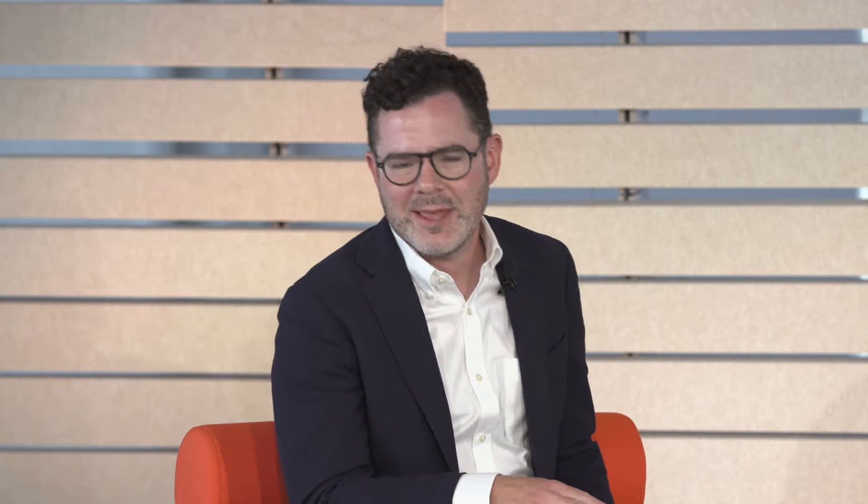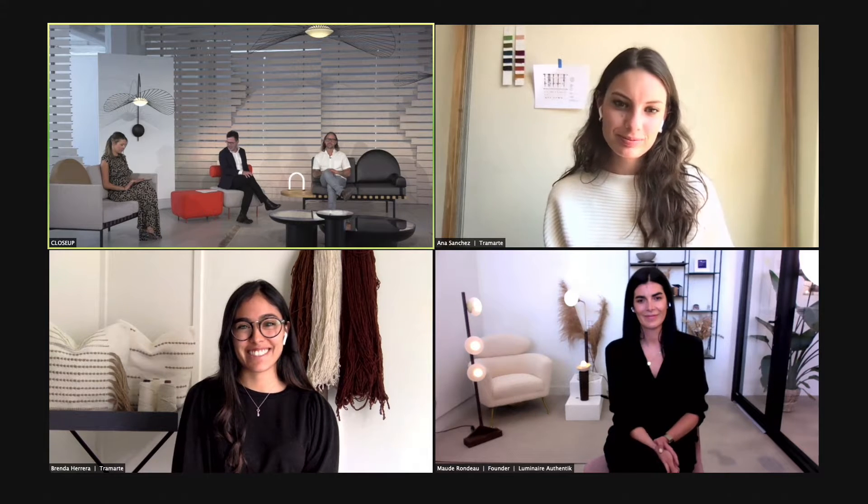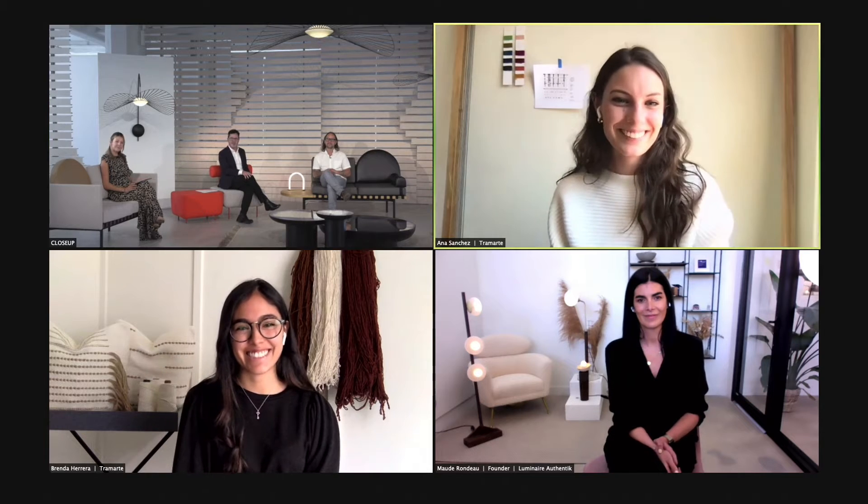Playing for the home team with the studio here at Industry City in Brooklyn is Ian Love. Thanks for coming. And then joining us from Mexico City, we have Brenda Michelle Herrera-Velez and Ana Paula Sanchez, from Tremarte, based down there.